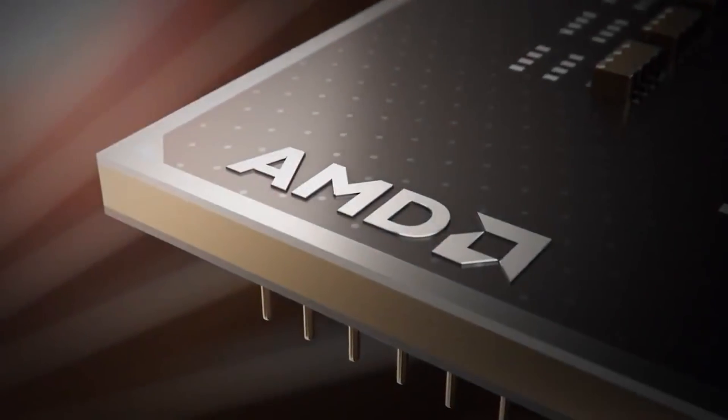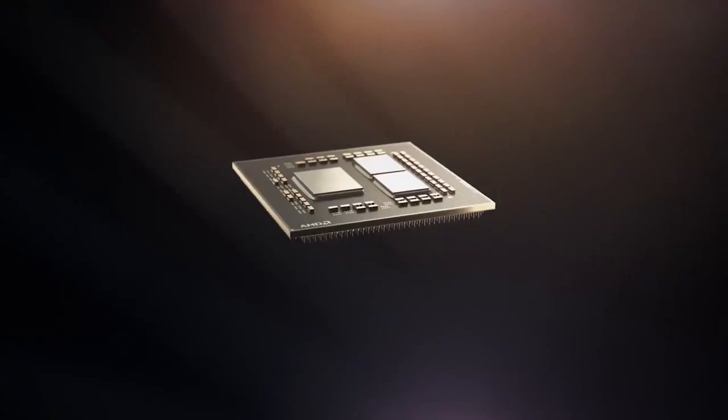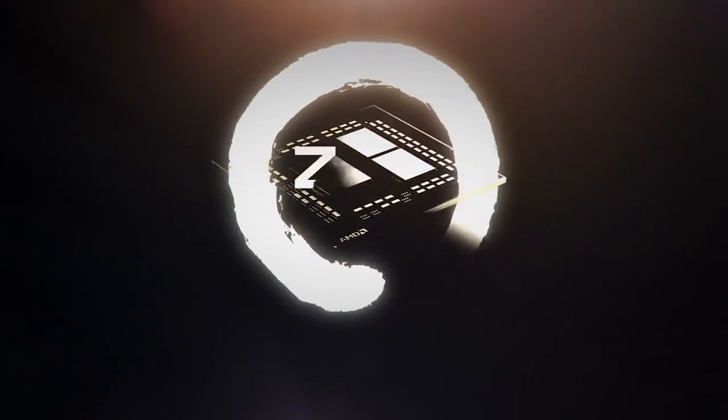So, AMD. Some people at the company teased an announcement, which was then announced for the announcement of their upcoming next-gen CPU and GPUs. I'm making fun of their marketing. Anyways, we got the next-gen Ryzen announcement on the 8th of October, and today we're taking a look at the big changes from Zen 2 to Zen 3.